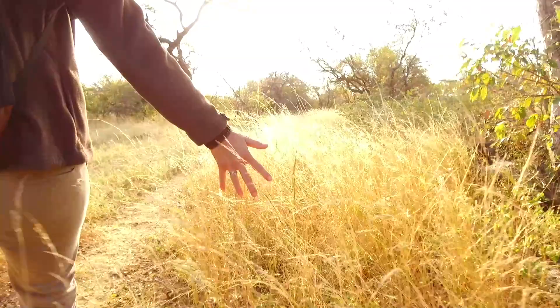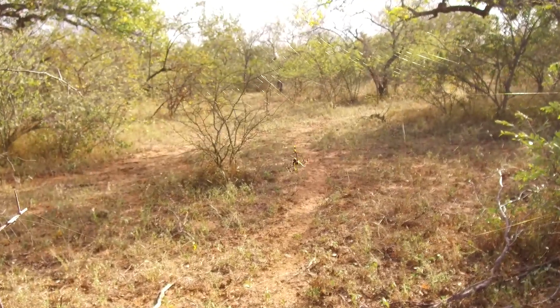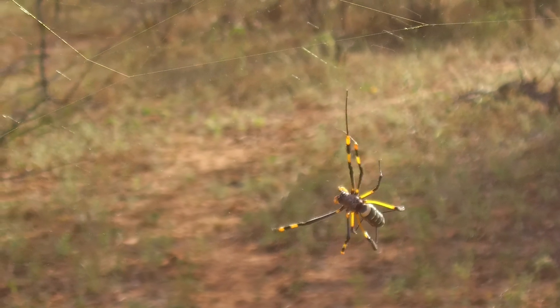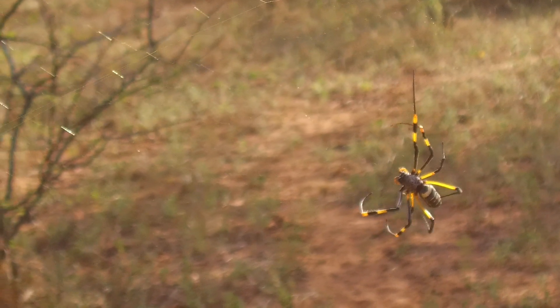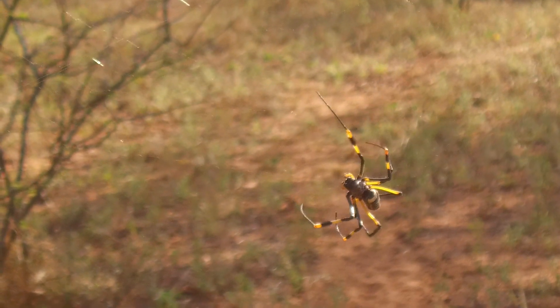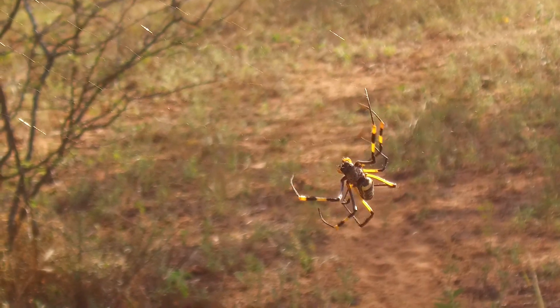As we walk through the bush and explore the different things there are to see, we're also looking for the smaller creatures, like this one here. Here's a beautiful golden orb-web spider busy working on her nest, rebuilding her web which she uses to live in and uses to catch her food. Look at those bright colours.